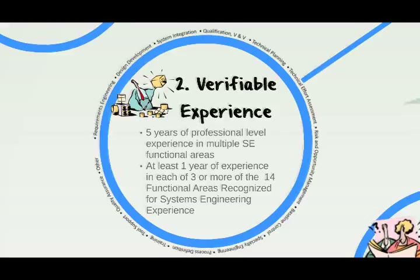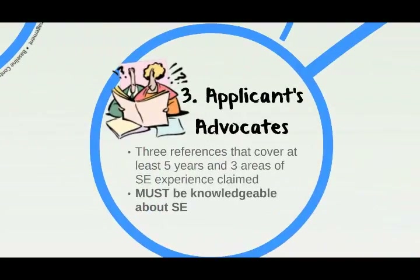The last component of the application is getting confirmation of your experience through recommendations from at least three colleagues, peers, or managers. You need at least three references that can cover at least five years of your experience and verify the three areas of systems engineering experience you claimed. It's important that the references are knowledgeable in systems engineering. You need to contact them and have them fill out a reference endorsement form that they will email to INCOSI.